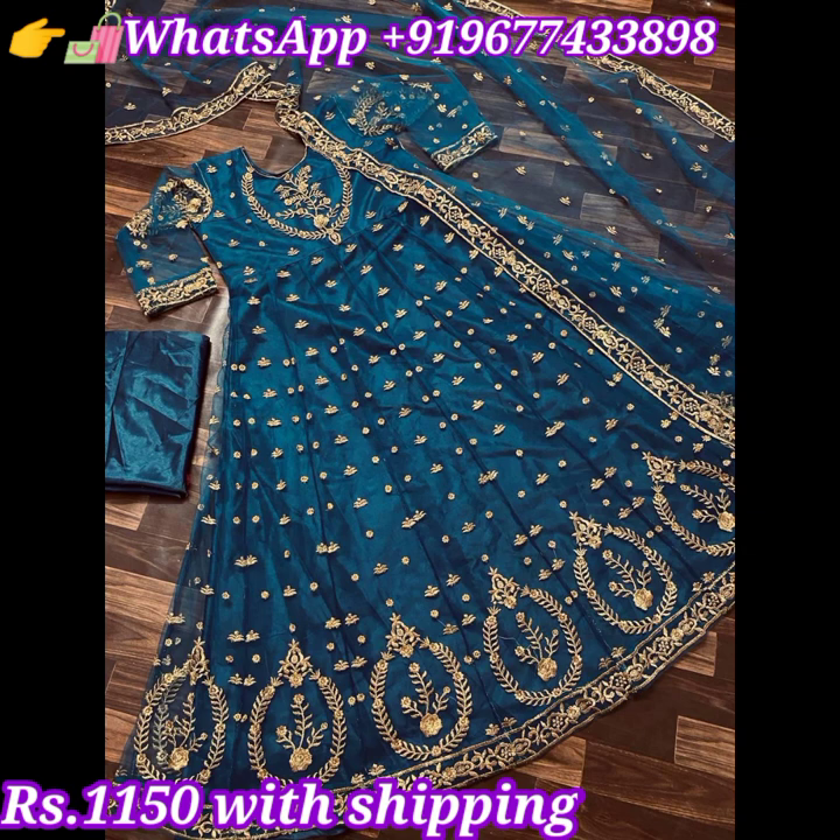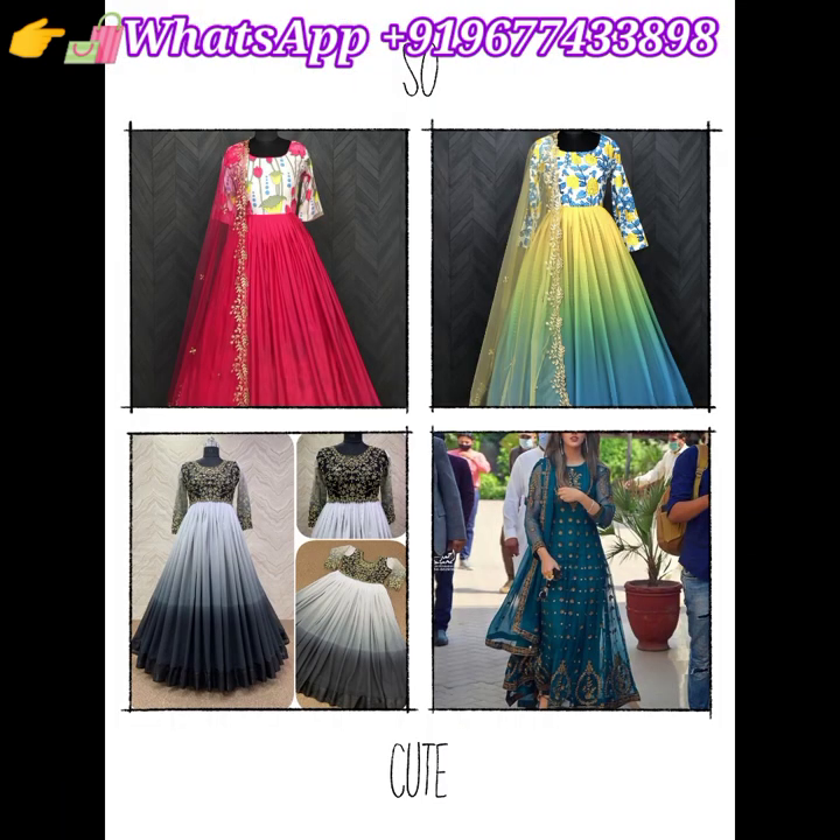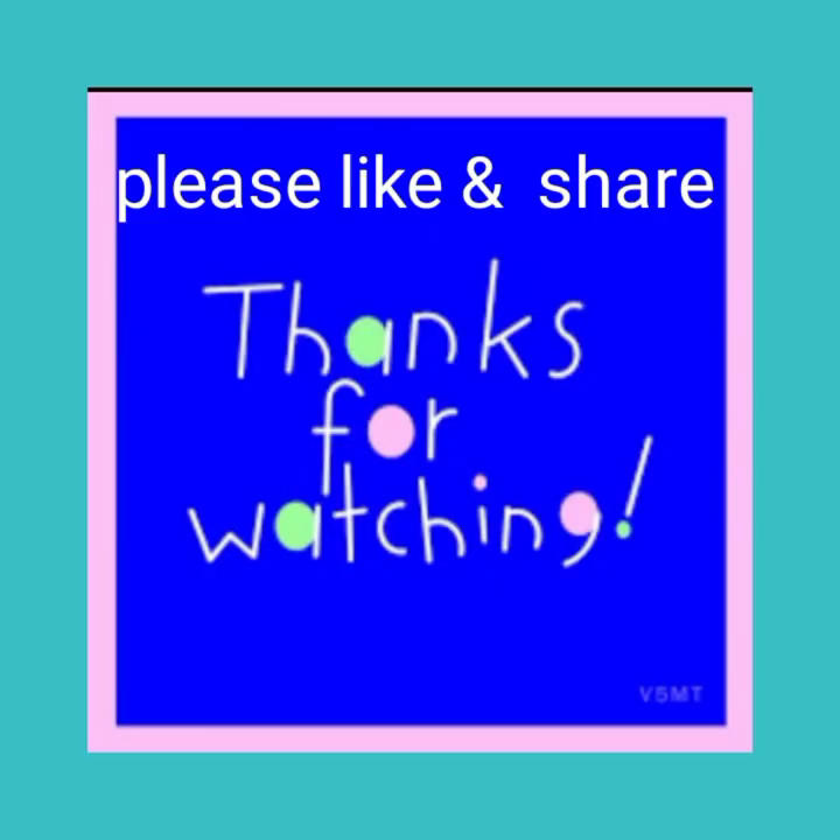Thanks for watching my video. Please keep watching and keep supporting my channel. We will meet in the next video with new collections — stay tuned, bye sisters!